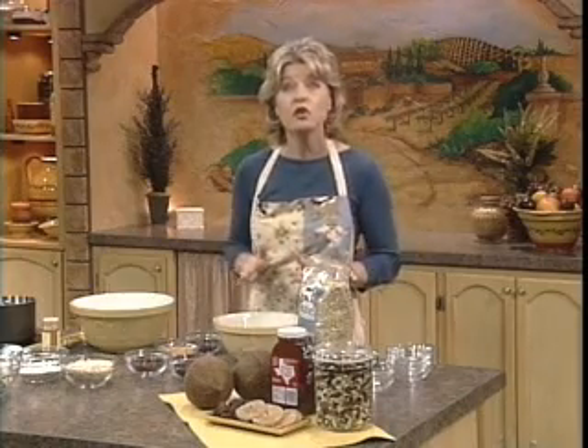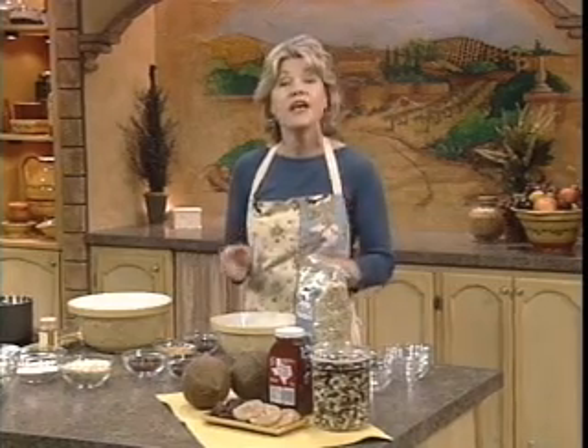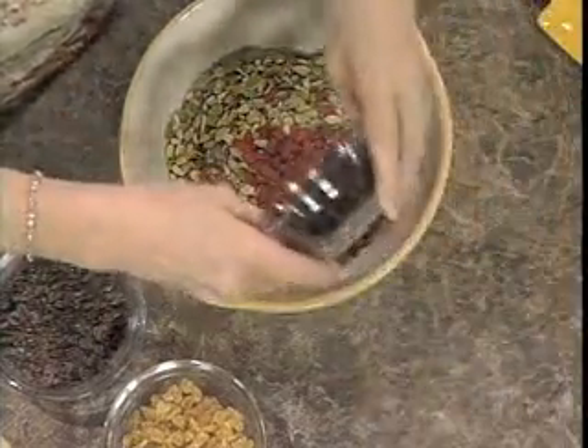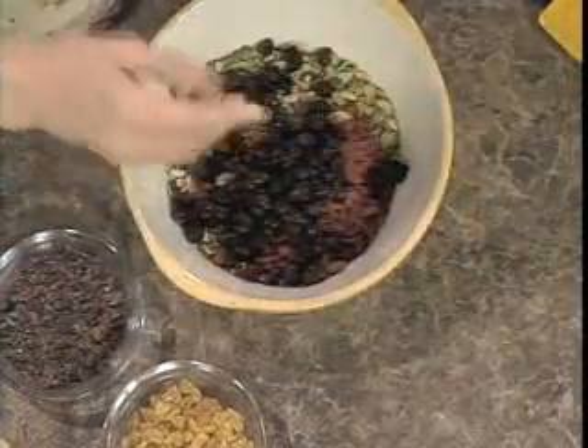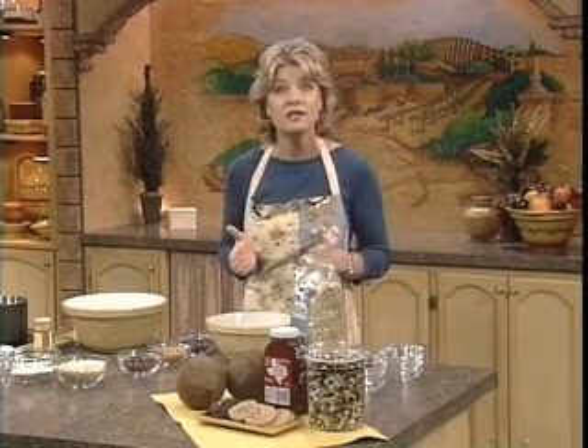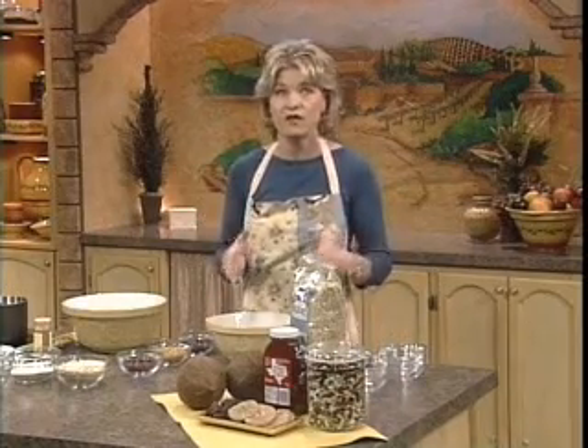If you can't find goji berries, let me know and I'll get you a mail-order source. Then I'm going to add unsweetened dried cranberries — I just love cranberries. They are a great antioxidant source and they support blood vessel restoration, and even help you burn cholesterol. I like the color and flavor they add.